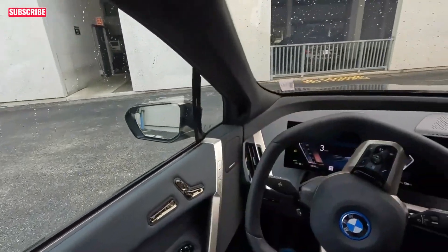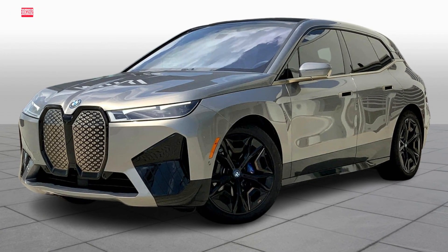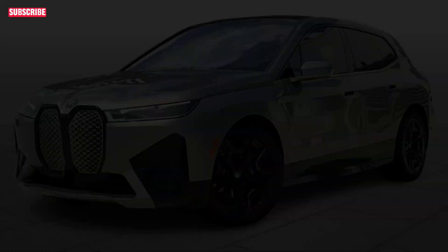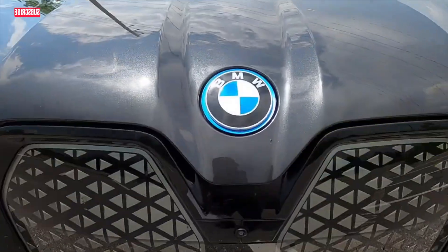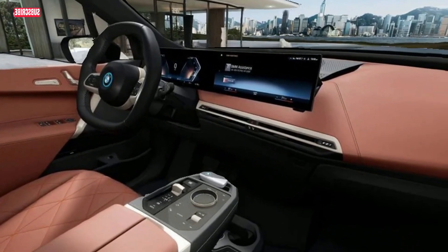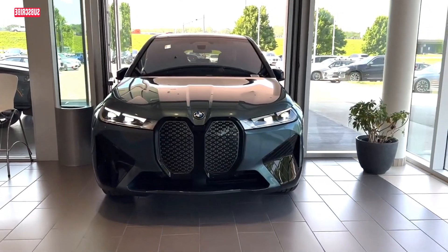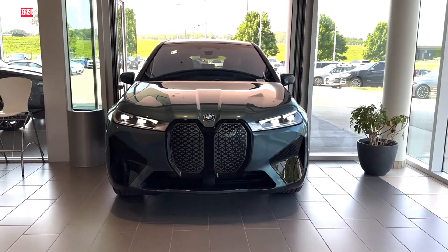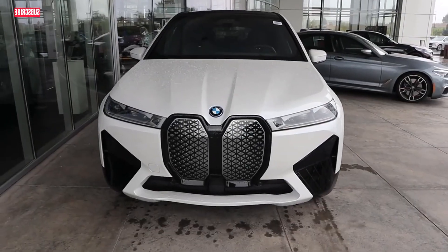Tech enthusiasts will appreciate the BMW iX's tech-laden interior, including a leather-covered dashboard, a 12.3-inch digital display cluster, and a 14.9-inch infotainment display with BMW's iDrive 8 interface. The iX also features power-operated front seats with heating and massaging options, a hexagonally shaped steering wheel, and a 5G-enabled Wi-Fi hotspot. Additionally, it offers an 18-speaker Harman Kardon stereo system with an optional 30-speaker Bowers and Wilkins sound system.